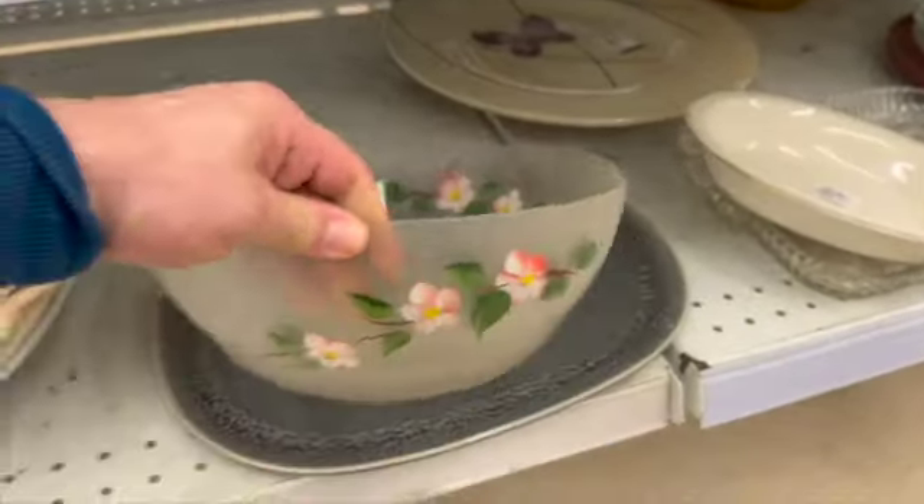The saddest piece I saw was this Pyrex bowl in the butterfly gold pattern. It was definitely Pyrex, but it went through the dishwasher one too many times. They were asking $10.